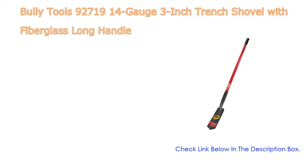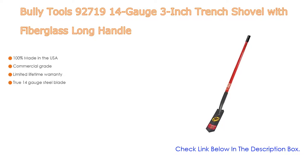Number one: the Bully Tools 92-700 19 14-gauge 3-inch Trench Shovel with fiberglass long handle is the most popular product in our experience. Great features include 100% made in the USA, commercial grade quality, a limited lifetime warranty, true 14-gauge steel blade, and a closed back design that prevents debris buildup.